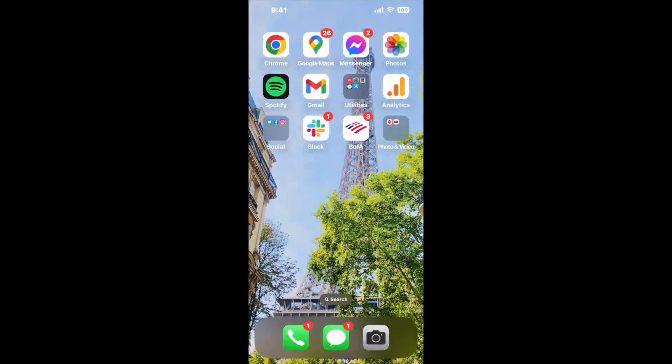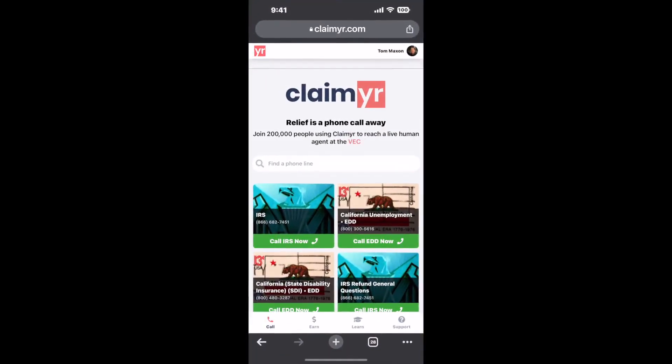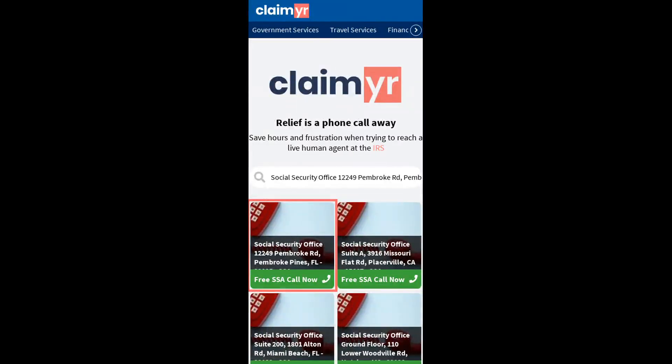I built a calling tool. To use it, open up your browser, go to claimer.com, and search for the Social Security Office, 12249 Pembroke Road, Pembroke Pines, FL 33025 option.